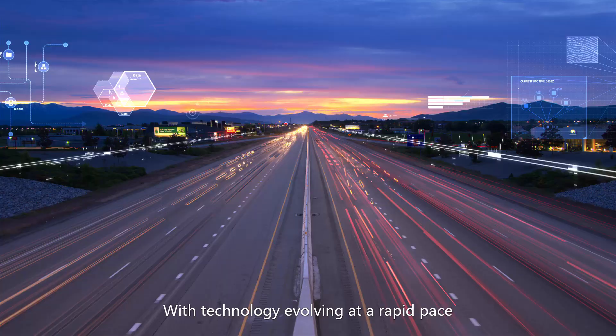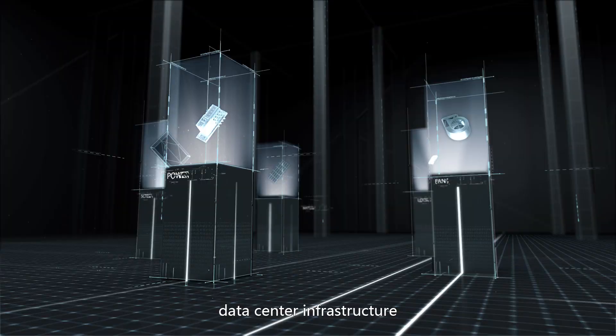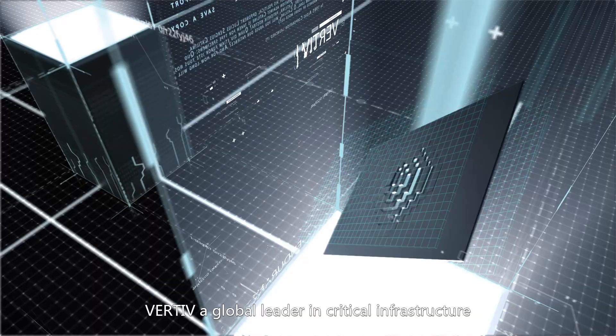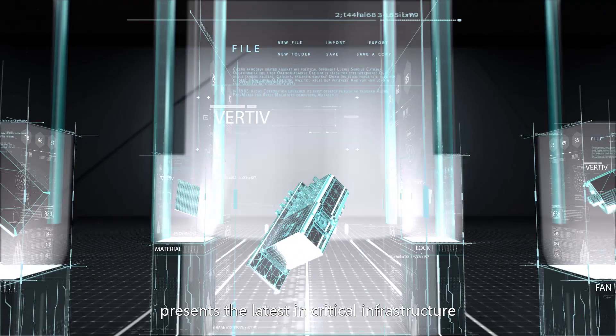With technology evolving at a rapid pace, data center infrastructure must adapt to cope with the new infrastructure demands. Vertiv, a global leader in critical infrastructure, presents the latest in critical infrastructure with the cutting-edge SmartAisle modular data center solution.